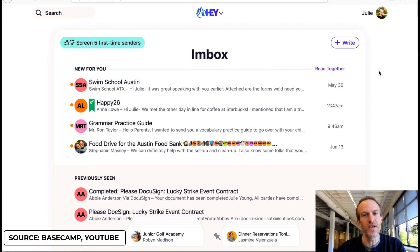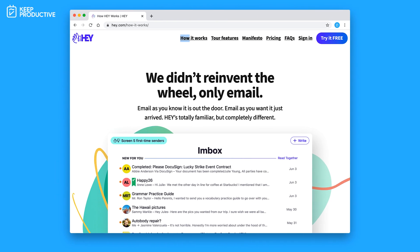Hello everyone and welcome back to the Keep Productive YouTube channel. It's Francesco here. Today we're going to be diving into hey.com. This is a new email application set to release in July 2020 from the folks at Basecamp. We'll be going over all that you need to know including the pricing, some of the features, and a little bit about their manifesto.